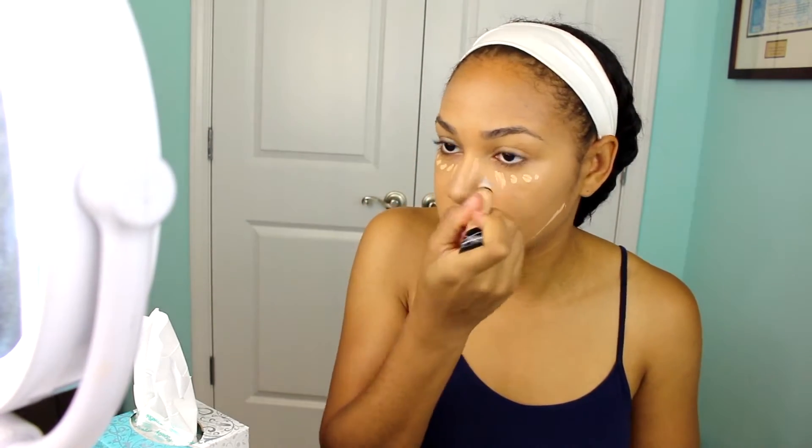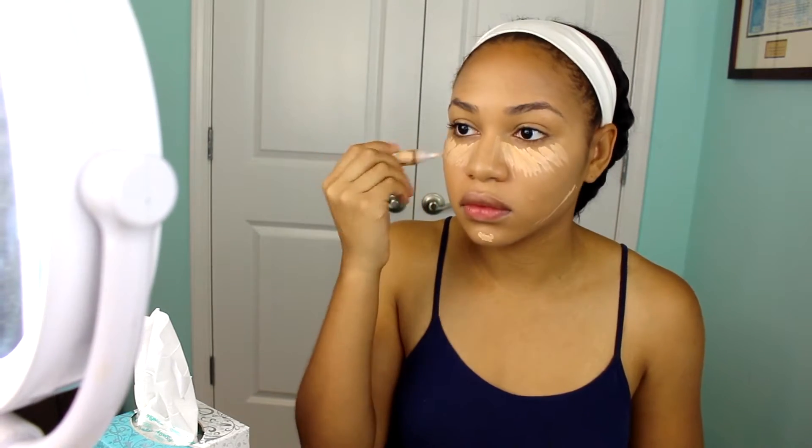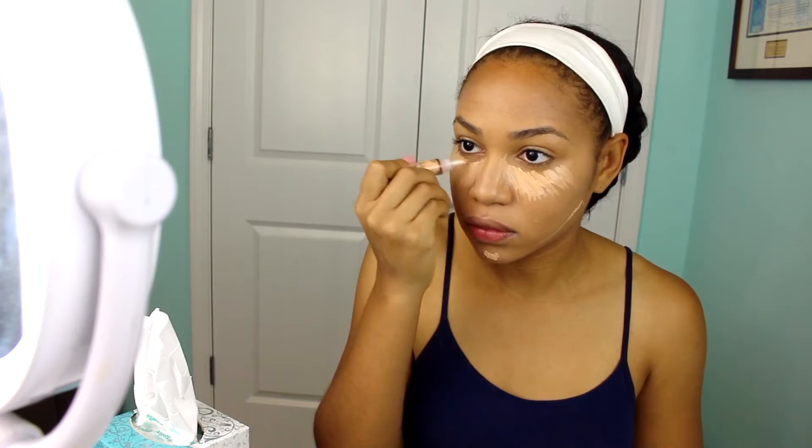Next I'm going to take my LA Girl concealer, a couple shades lighter than my skin tone, to highlight that canvas. You got to highlight — get them highlights and them shadows. I'm going in underneath my eyes, to my chin, my cheekbone, jawline, my nose and my lips.